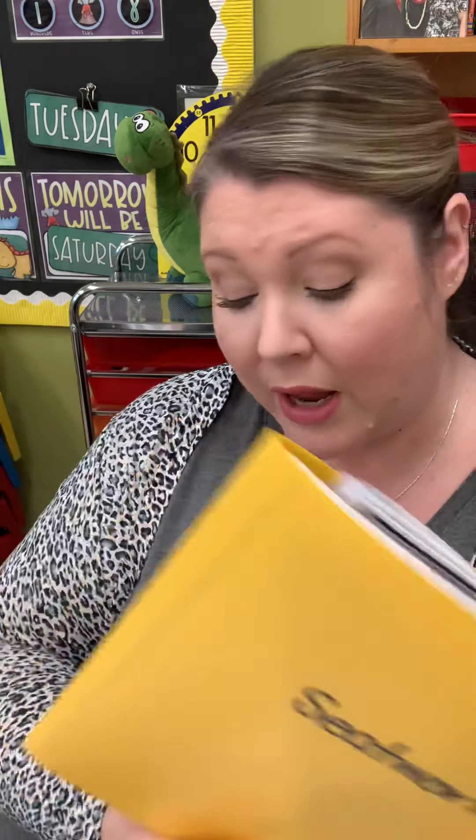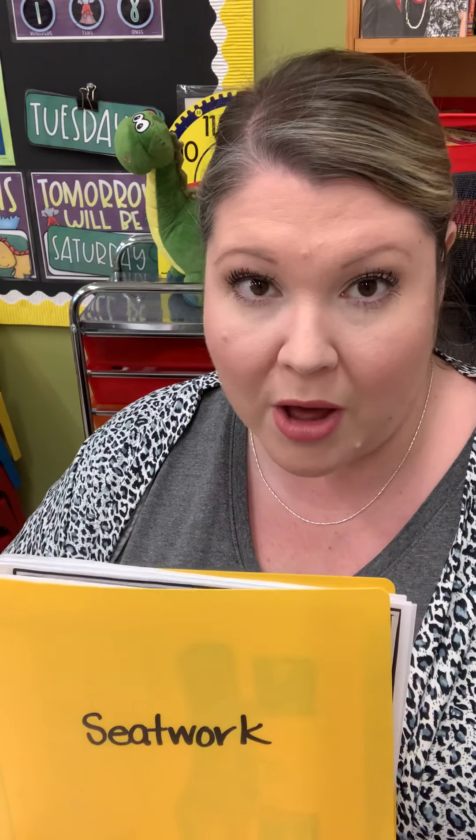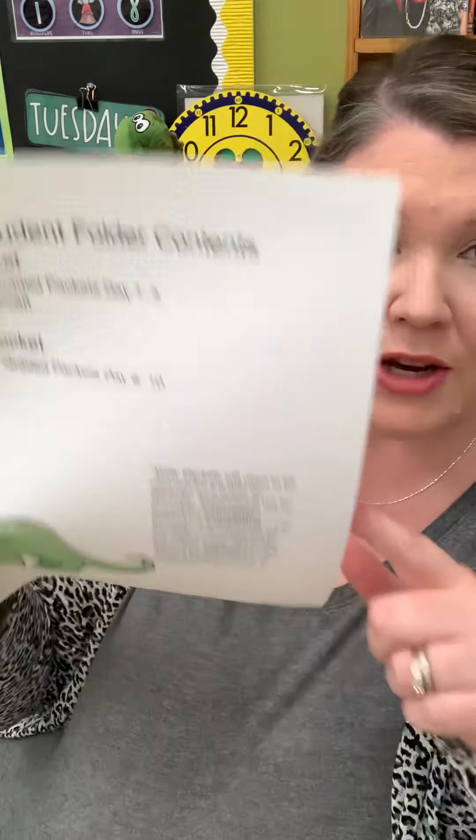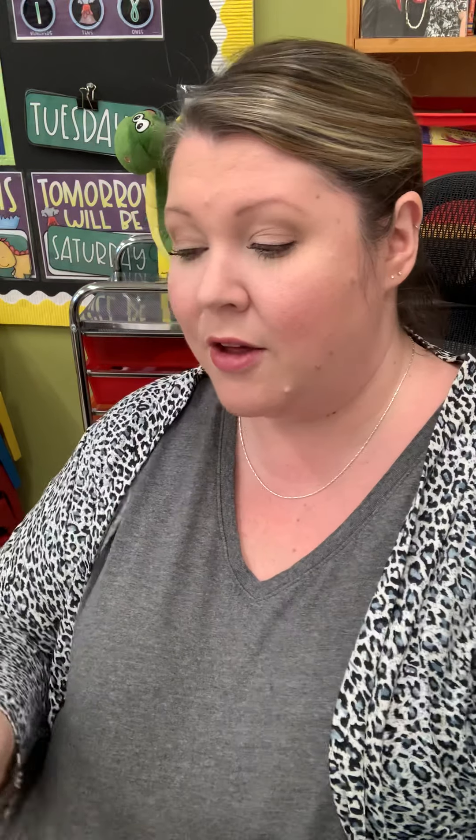Those are all the things in the parent folder. Next is the student folder — I've reused their seat work folders so their names should already be on them. If your child already took home their seat work folder during our very first packet pickup, I just added another folder. Inside your child's student folder you'll also see a label, and what you're going to see are daily packets for your child to complete.